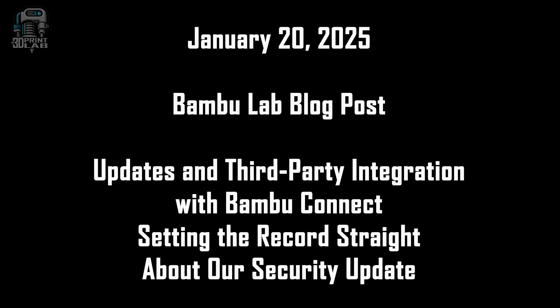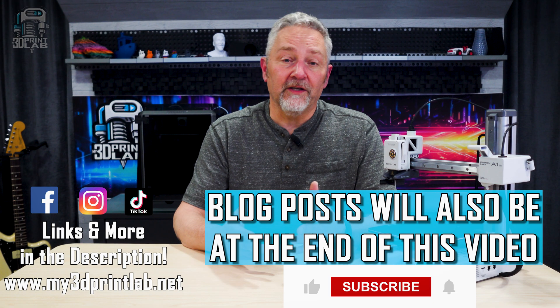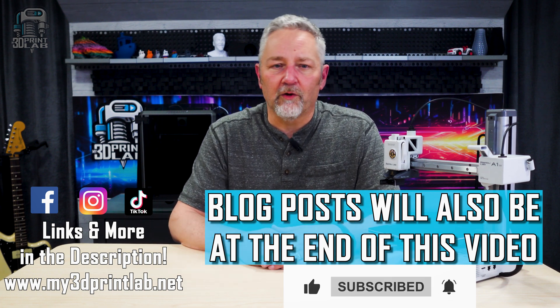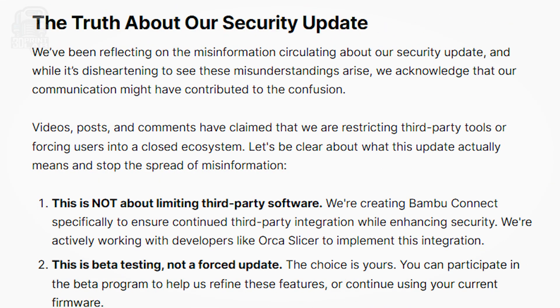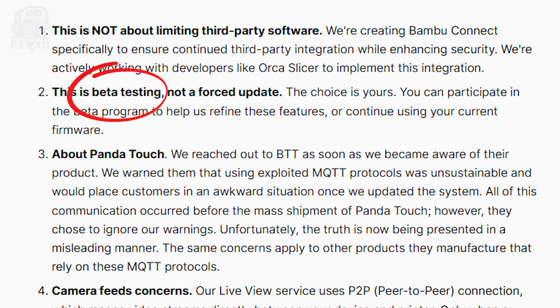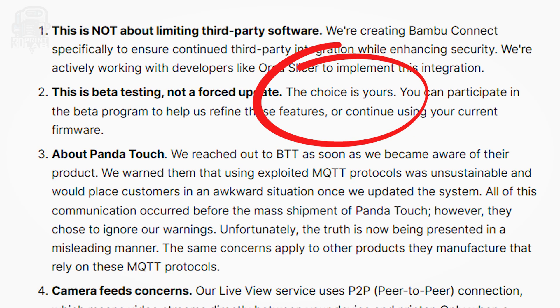But fortunately, Bamboo Lab themselves actually responded. Monday morning, January 20th, 2025, Bamboo Lab put out a new blog post — again, I'll put the link in the description. The gist of that blog post is this: that new firmware causing all of this concern? Well, it's in beta, meaning they don't have it all figured out. Also, not everyone is going to get this beta version and you don't have to install it. According to their blog post, you can continue with your current firmware without any repercussions or problems, at least for now. Does that make it all better? No way — beta versions are just one step away from the real version. But maybe things can change before the real one gets to us.